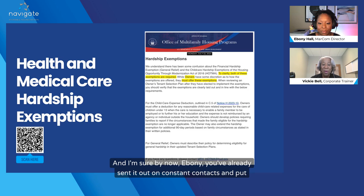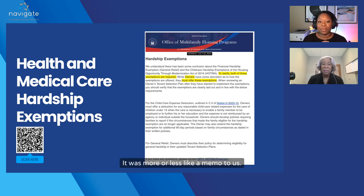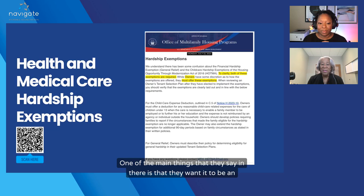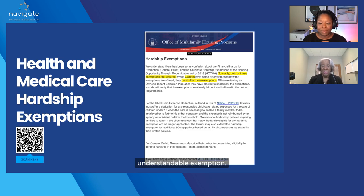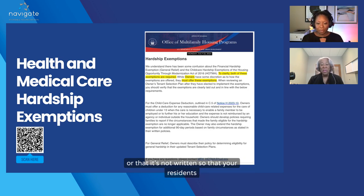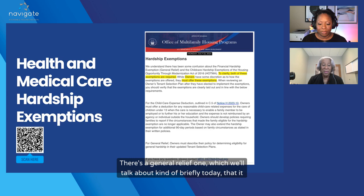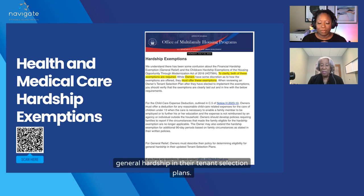Remember to look at your tenant selection plan. Get this memo and look at it. Look at your tenant selection plan. One of the main things they say is that they want it to be an understandable exemption — make sure that you don't have big words that your residents can't understand. There's a general relief one we'll talk about briefly today. Owners must describe their policy for determining eligibility for general hardship in their tenant selection plans.